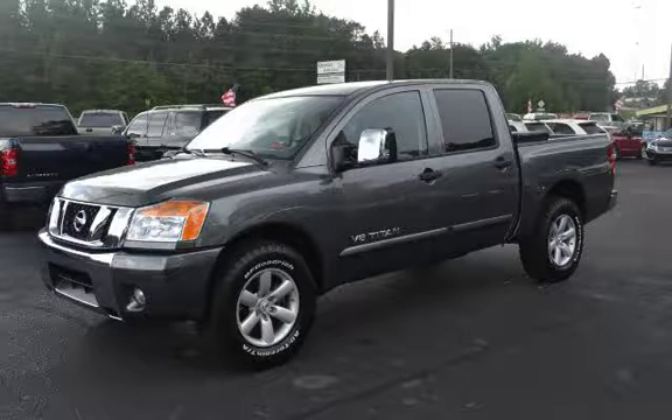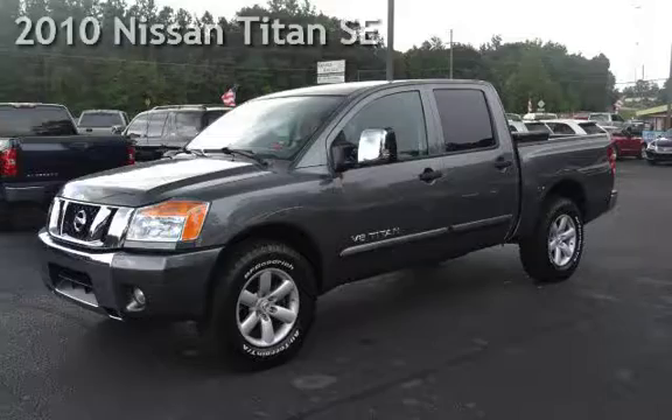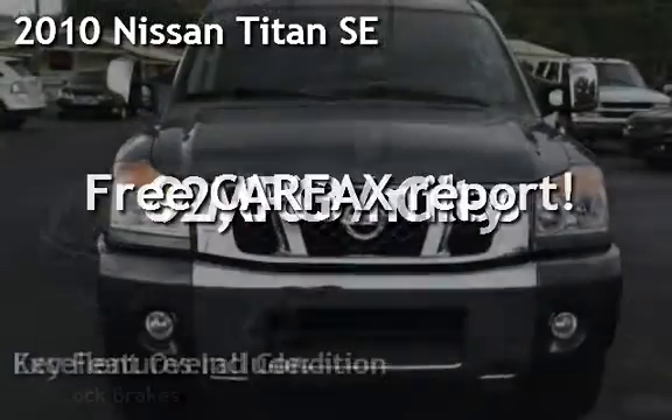Welcome to Graham Auto Sales, where we sell to sell again. Presenting a pre-owned 2010 Nissan Titan SE.